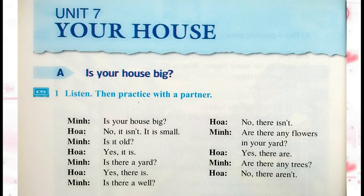Is there a yard? Yes, there is. Is there a well? No, there isn't. Are there any flowers in your yard? Yes, there are. Are there any trees? No, there aren't.